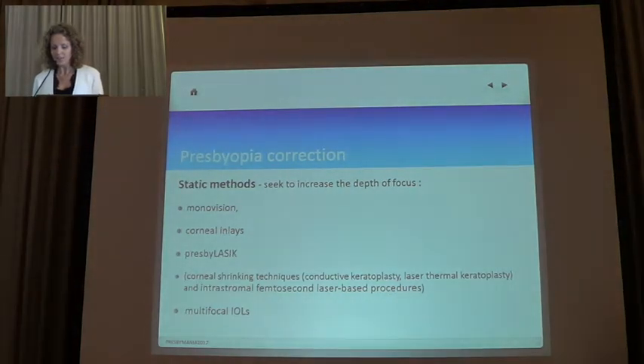The static methods for its correction seek to increase the depth of focus, which include monovision, corneal inlays, Presbylasik, the almost dead corneal shrinking techniques, and multifocal IOLs.